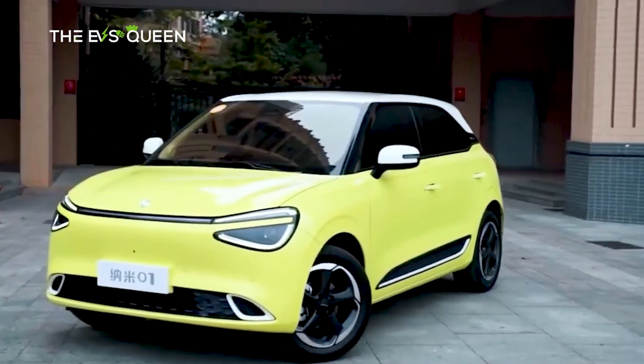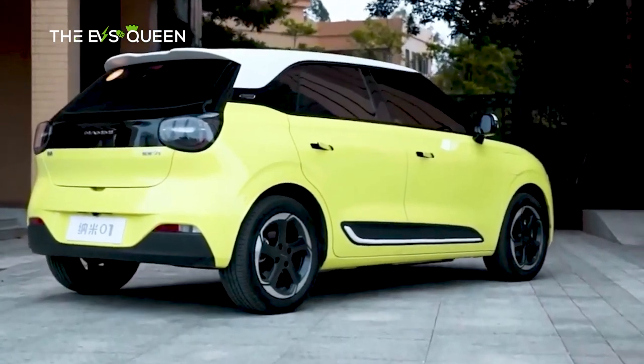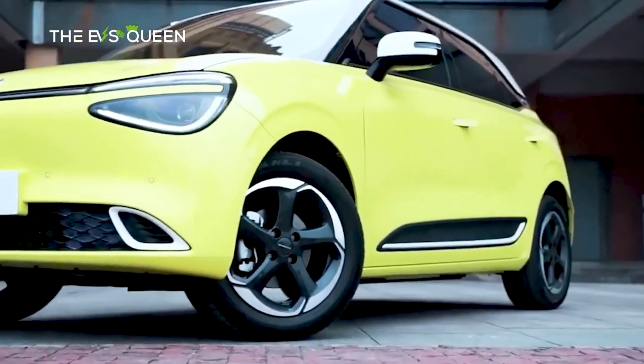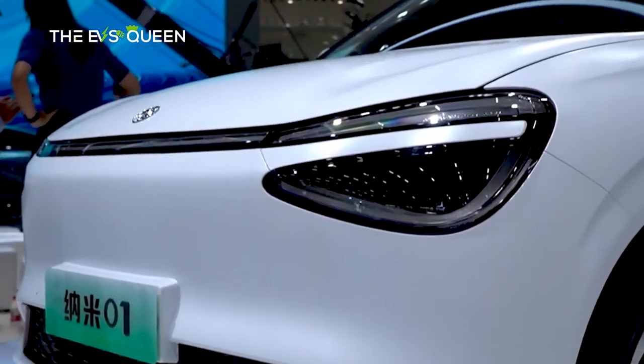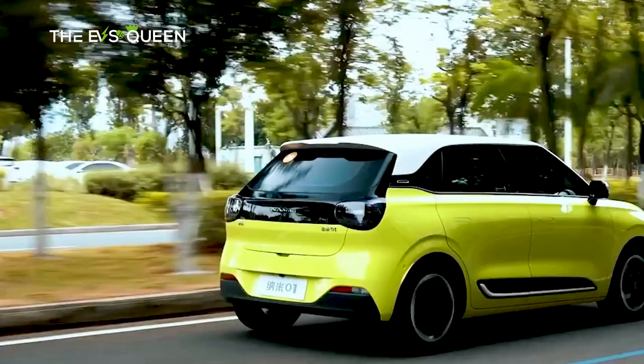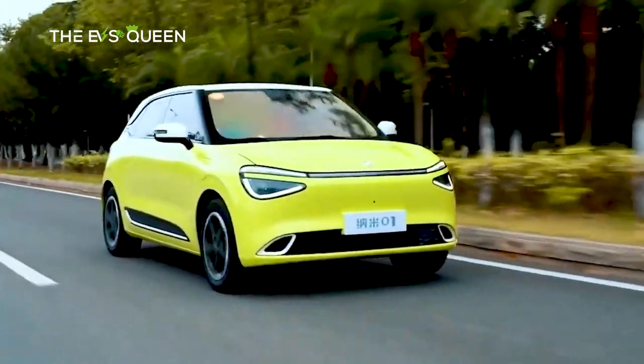The new Dongfeng NAMI 01 EV Hatch is based on Dongfeng's Quantum Architecture S3 platform, and it is exclusively available in a front-mounted permanent magnet synchronous e-motor setup good for 70 kilowatts, or 94 horsepower, and 118 lb-ft of torque, claiming an ambitious-seeming top speed of 87 miles per hour.